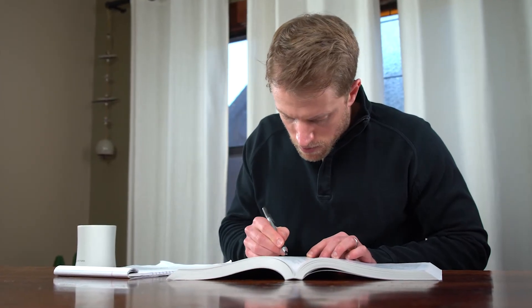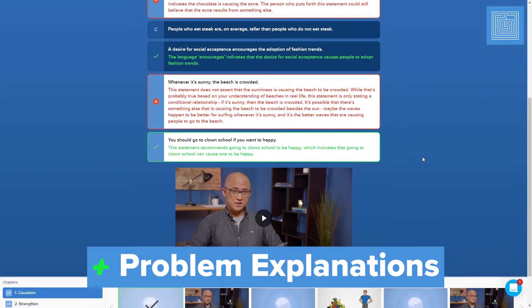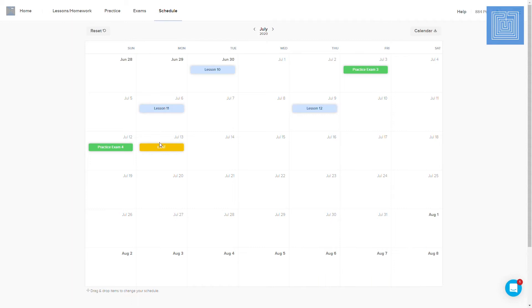But beyond the cool videos, the rest of Blueprint's lesson work is also detailed and very effective. Their prep books are rock solid in terms of instruction, and I personally think their practice problem explanations are thorough and well written. Plus, one of my favorite features of the Blueprint course is their personalized study schedule — it keeps you on track and tells you exactly what to do and when. Altogether, it is a really powerful prep package that should work well for most everyone, especially visual learners.